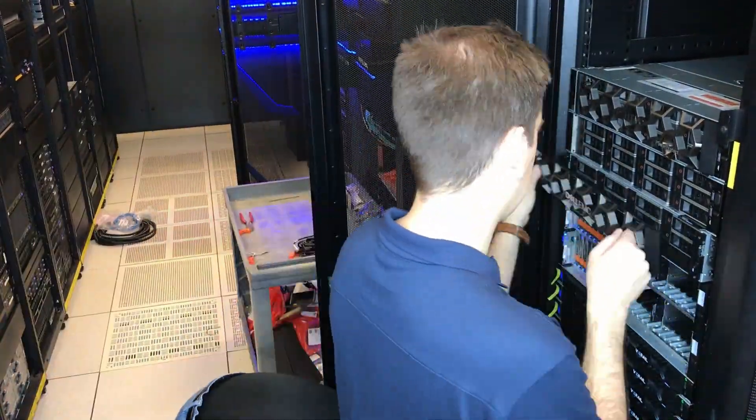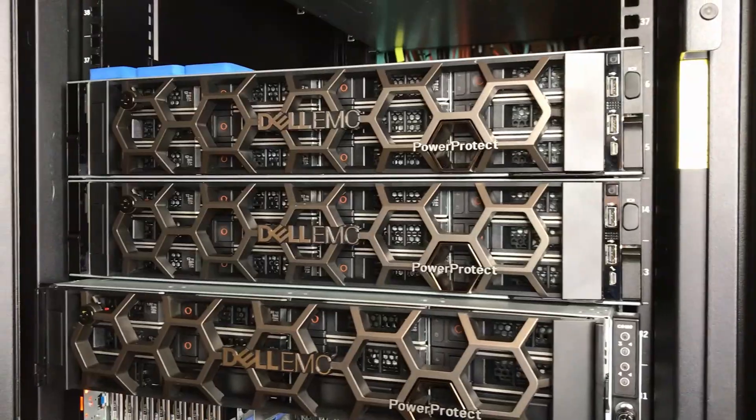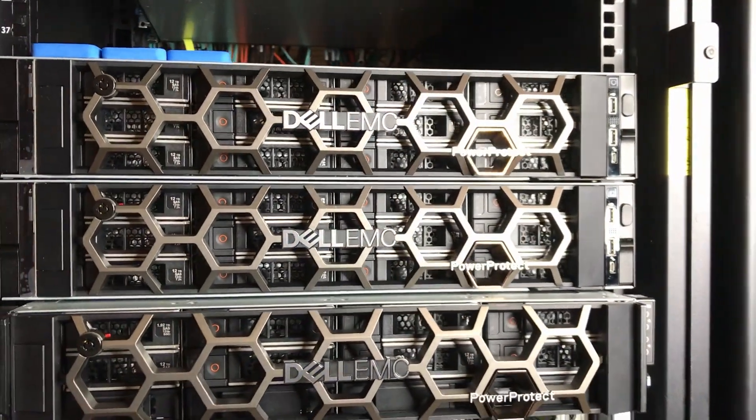The X400 is perfect for protecting VMware VMs, Oracle and Linux, and SQL workloads with application awareness and instant access restores.